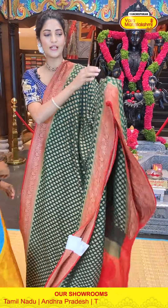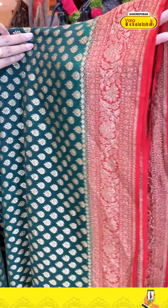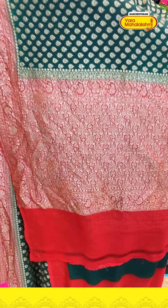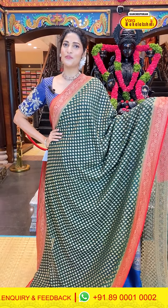Now let me show you one more classic colour combination — an evergreen and red combination saree. The body has a tiny florals pattern in zari weaving, with a contrasting red border featuring florals and leaves. There is a contrasting blouse as well. To purchase, take a screenshot and send it to 8900100002. Now moving on to the next saree.